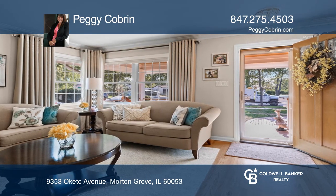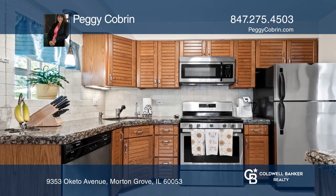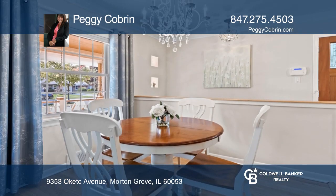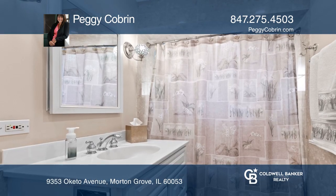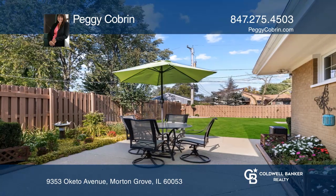You're greeted by an oversized brick paver driveway and walkway leading to a covered front porch complete with swing. The attached garage offers sliders leading to a large patio, making it perfect for barbecuing year-round.